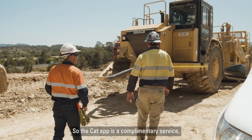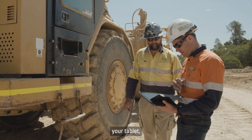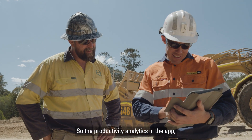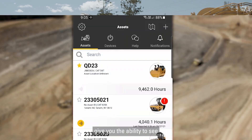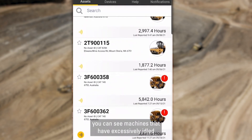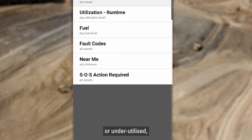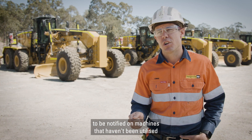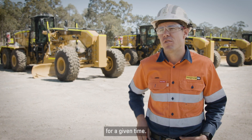The Caterpillar app is a complimentary service available on your phone, your tablet, and it can also be viewed through your computer under my.cat.com. The productivity analytics in the app give you the ability to see what the machines have done for the last seven days. At a glance you can see machines that have excessively idled or are underutilised, and you can also set filters to be notified on machines that haven't been utilised for a given time.